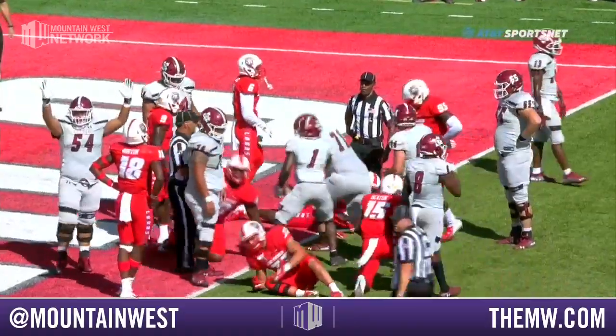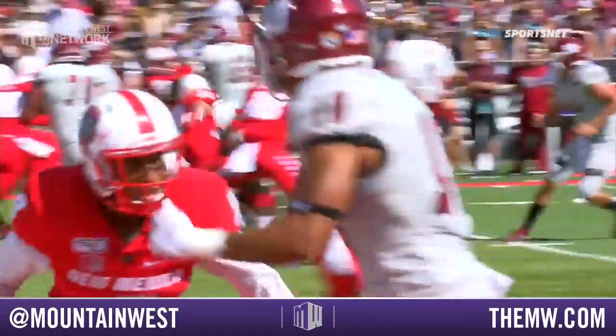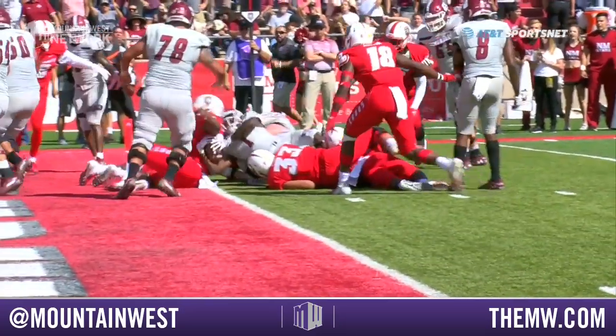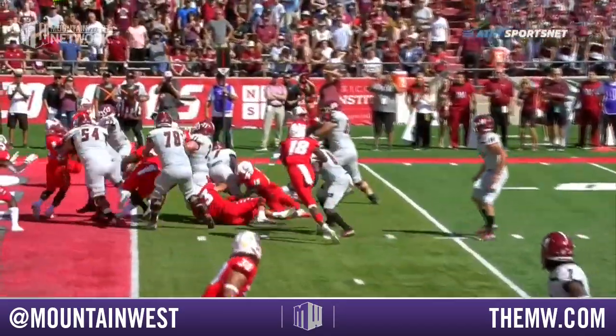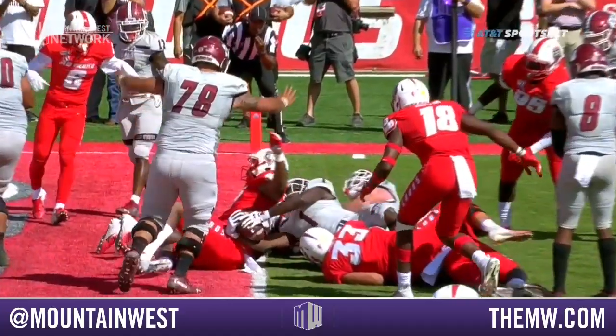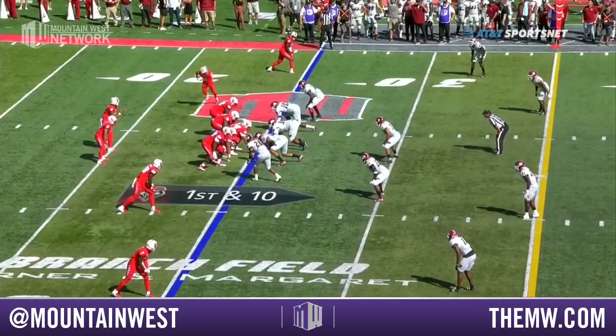We got hands up on one side of the field, the other official saying he did not break the plane. Official marked it short. As you look at it, he's laying on top of bodies so none of his body is down. And right there he squeezes it over the top — that's a touchdown! He's laying on top. Right there, that's a touchdown.